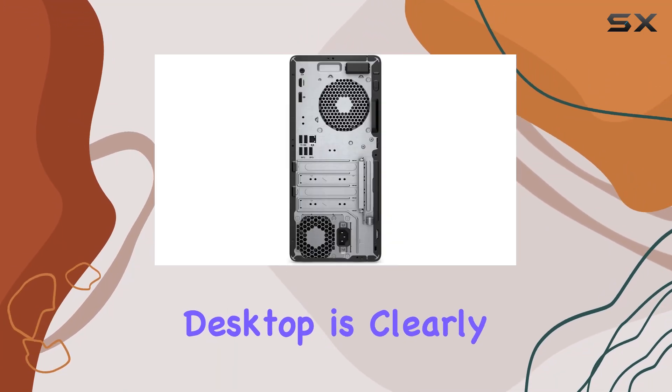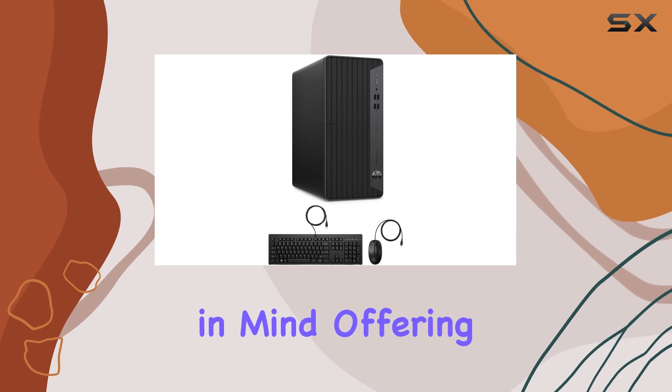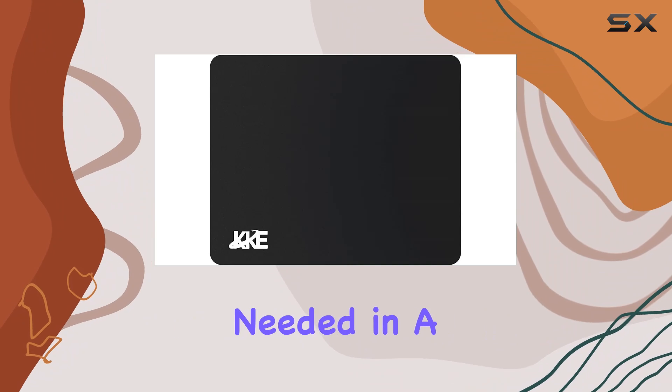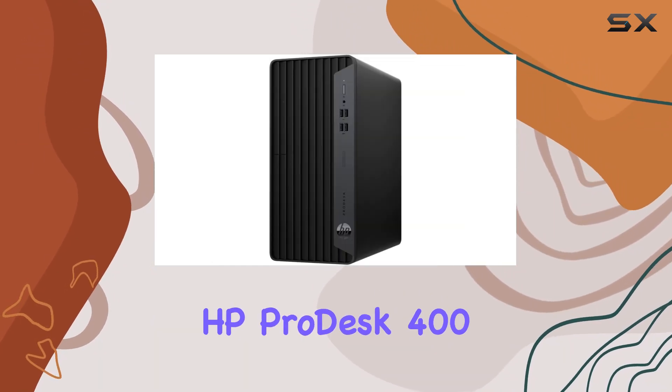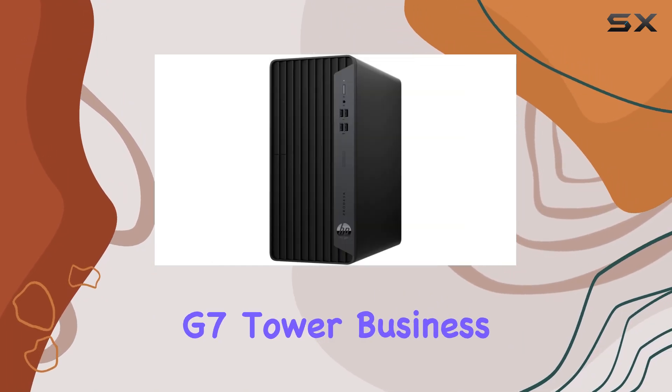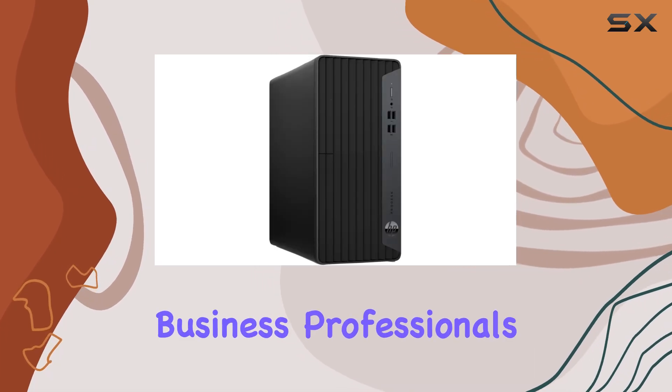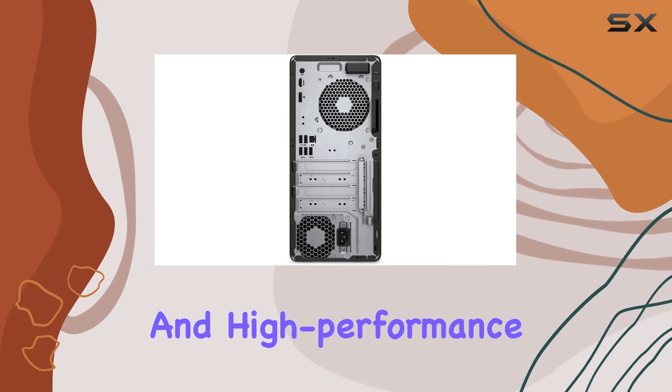This desktop is clearly designed with business users in mind, offering the power, reliability, and flexibility needed in a fast-paced work environment. Overall, the HP ProDesk 400G 7 Tower Business Desktop stands out as a robust solution for business professionals who require a dependable and high-performance machine.